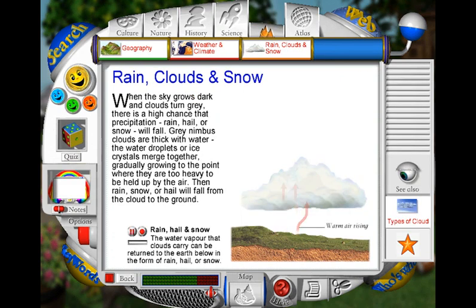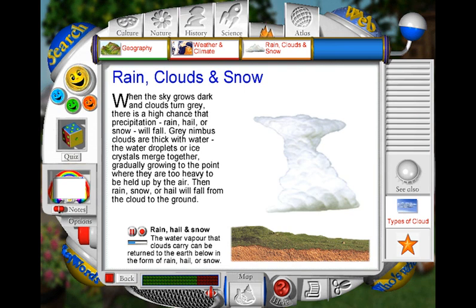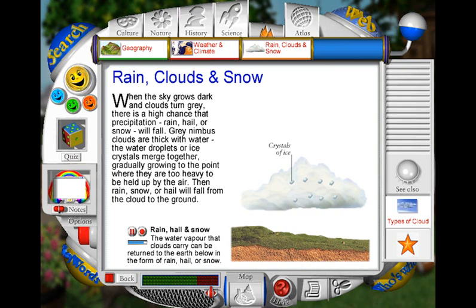Rain forms when rising warm air forces water vapour upwards. This water vapour condenses in cold air to form droplets. If these grow large enough, they fall to the ground as rain. Hailstones are formed when water condenses around specks of dust and then freezes as it's swept upwards by air currents within the cloud. When this process is repeated, hailstones build up several layers of ice and become too heavy to remain airborne. Snow forms when water in clouds freezes and forms crystals of ice. These crystals join together to form snowflakes, which fall to the ground.